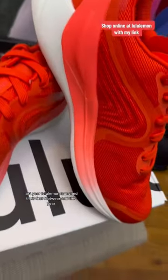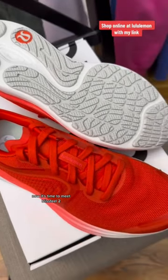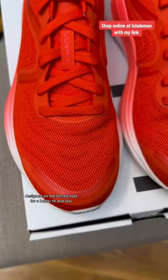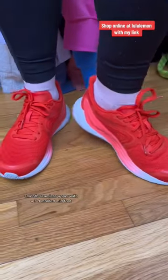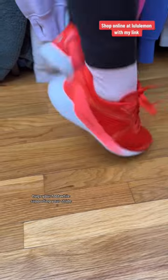Last year, Lululemon launched their first footwear. And this year, it's time to meet Bliss Feel 2. Designed on the female foot for a better fit and feel. Tuned foam cushioning softens landings and springs you forward on every step. Smooth, seamless upper with a 3D molded midfoot hugs your foot while supporting your stride.